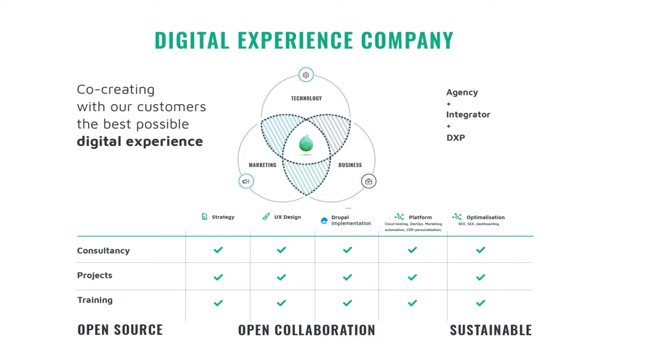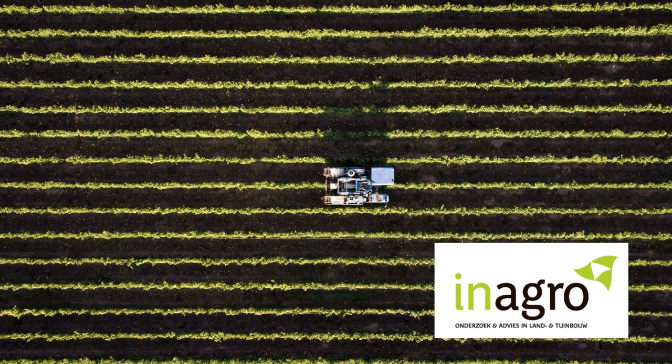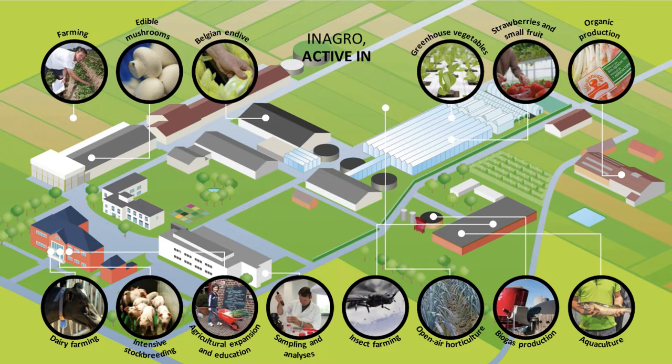Now we are at the core of the presentation. This presentation is about one of our clients, called Inagro. Inagro is a research and advice institute in West Flanders that specializes in everything from agriculture. In Belgium, especially in the west of Flanders, around 38,000 people are active in the sector of agriculture and horticulture. There is an annual turnover of 70 billion euros, and about 30% of what they harvest or breed feeds everyone in Europe. They are active in every sector you can imagine in agriculture — edible mushrooms, cows, pigs, everything from fruits to vegetables — and Inagro does research on all of it.